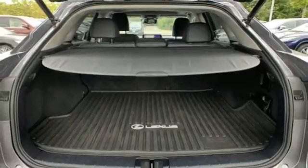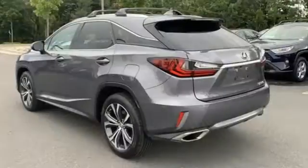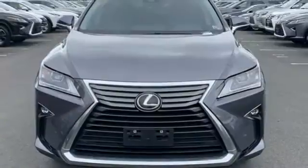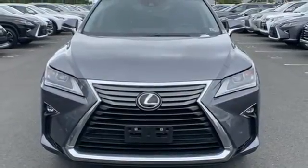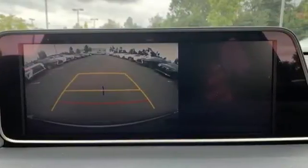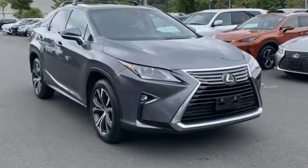Auto-dimming rear-view mirror, streaming audio, wireless phone connectivity, power telescoping steering column, and V6 engine. Consumer Reports finds the well-rounded RX balances a refined powertrain and comfortable ride with a very quiet and nicely trimmed interior.